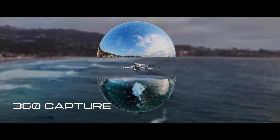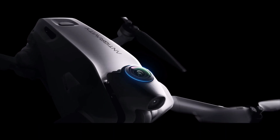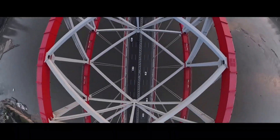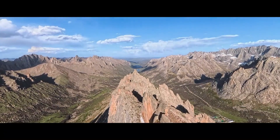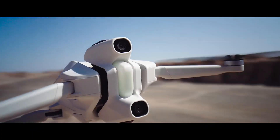Pair it with vision goggles and a grip controller for an immersive flight experience, controlling the drone with natural hand gestures while looking anywhere in real time. With features like obstacle avoidance, return to home, and automated safety systems, the A1 isn't just a drone — it's a storytelling revolution.